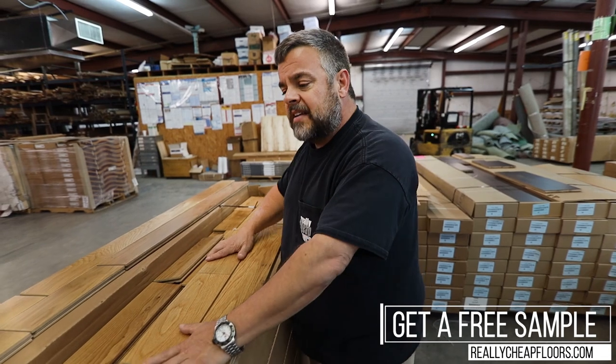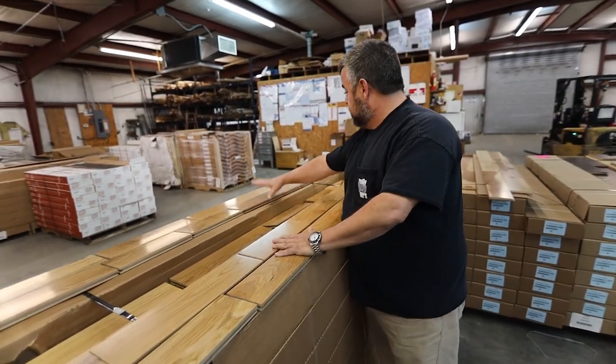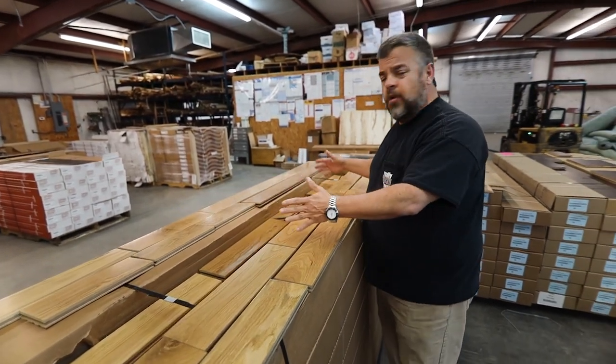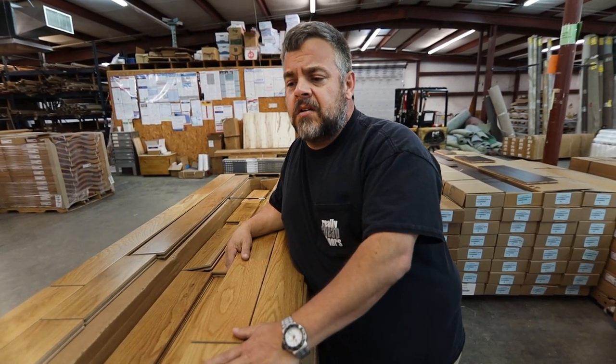With this lot right here we've racked out a box. You can see that there are some two, two and a half, there's a three-footer, but you see more 16-inch, 14-inch pieces than you do the long ones. That's going to be common in almost all of the cabin grade oak floors.